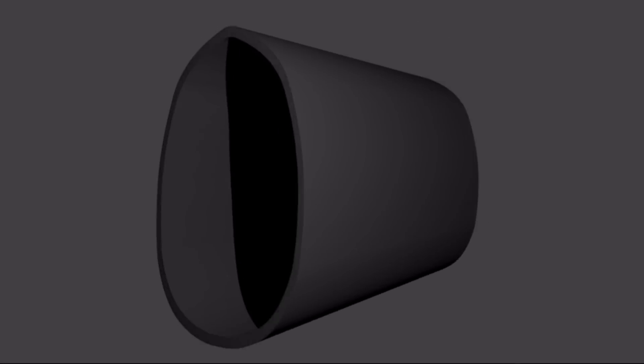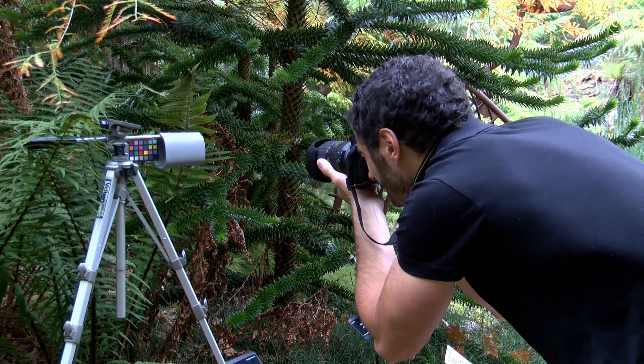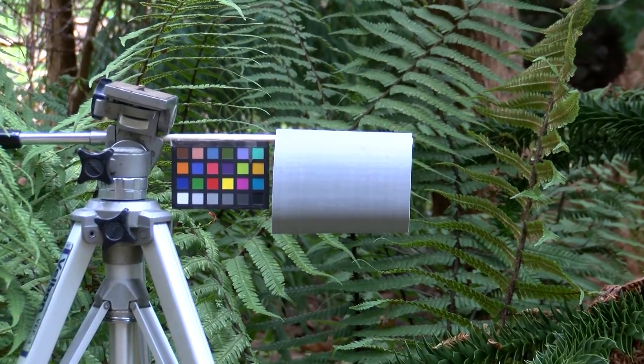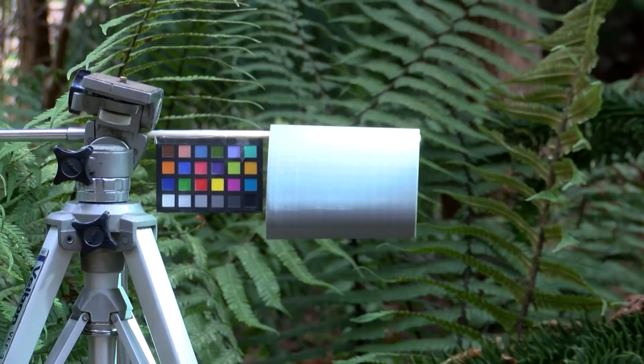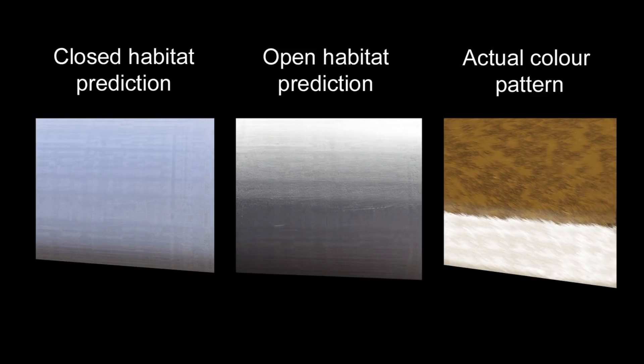To determine in which environment the countershading in Sinosauropteryx would have been most effective, we made three-dimensional models of its body and observed them under varying light conditions. This showed us exactly where shadows would occur in each different habitat. We then compared that to the actual colour patterns seen in the fossils. The countershading transition was abrupt and high up on the body, best positioned to negate the shadows cast by direct sunlight.